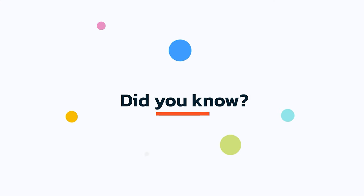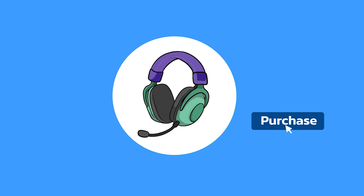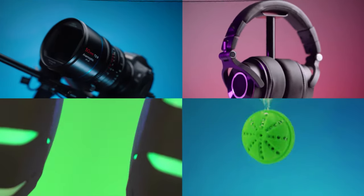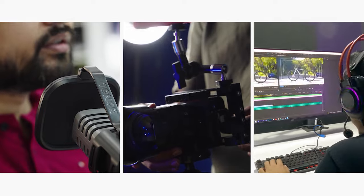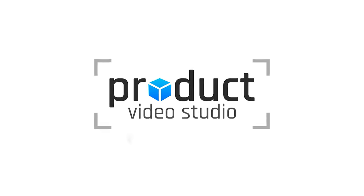Did you know that 73% of visitors are more likely to make their purchases soon after watching a product video? This makes it necessary to have a product demonstration or promo video for showcasing your product's potential values and benefits. At Product Video Studio, we are equipped with camera gear, tools, and most importantly, expertise to make your video captivating and engaging. Just send your products and we'll handle the rest. Contact us today to create something amazing together.